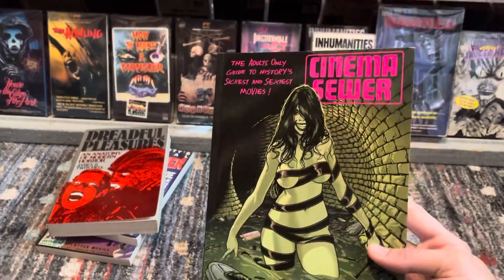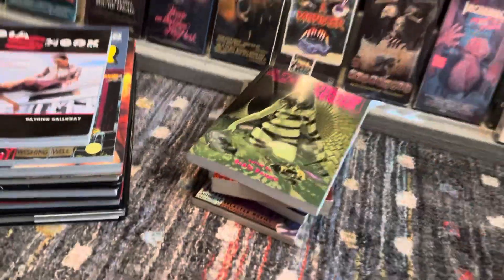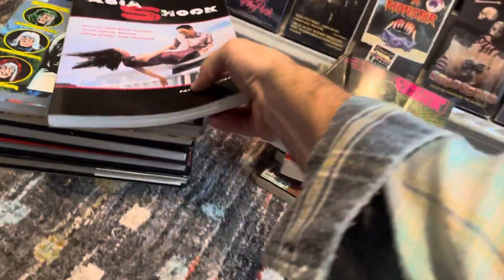Pretty late to the party on this one — this series has been out for years and it's just one I've always been curious about because I always saw it advertised in magazines when I collected magazines back then.